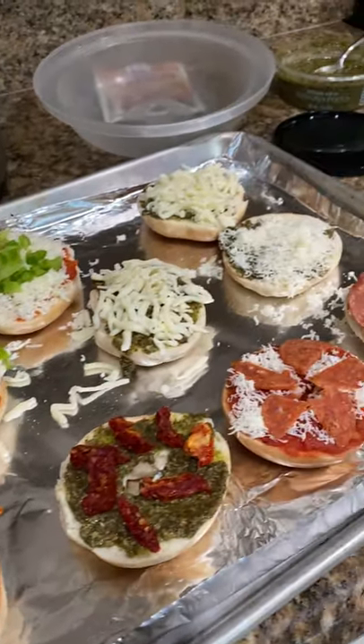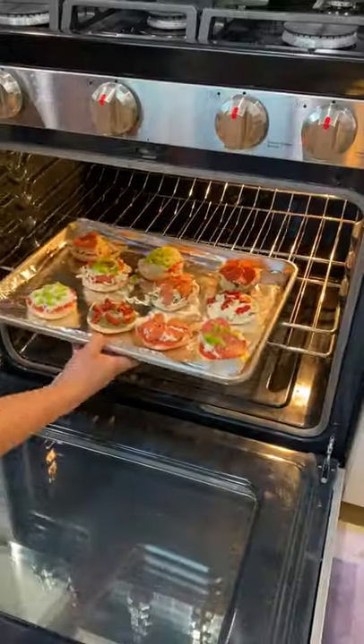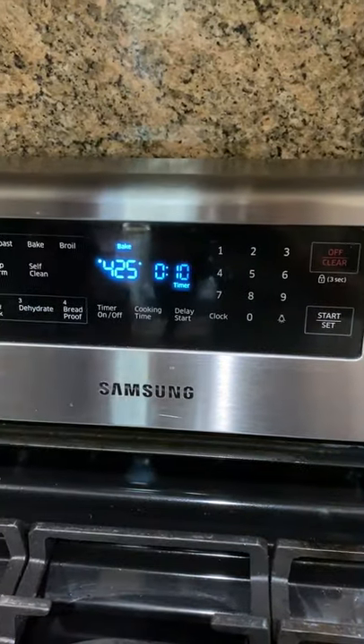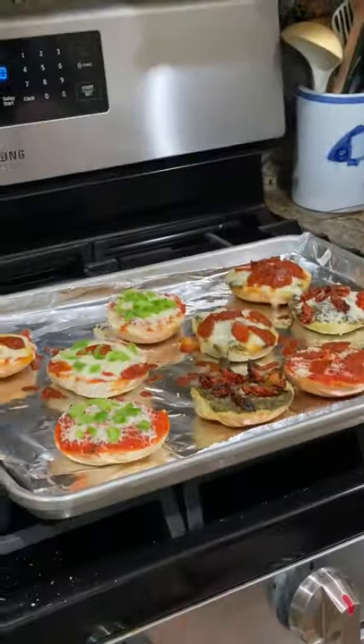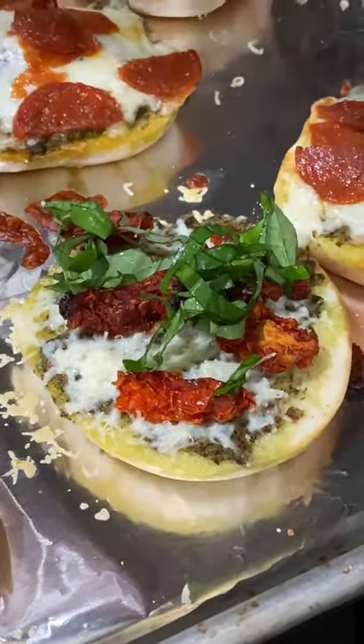These just go in a 425 degree oven for 10 minutes — it's basically just in there to heat everything up together and melt the cheese. And the best part is the bottom of the bagels crisp up after you take them out of the oven, so you get a nice crunchy bite.